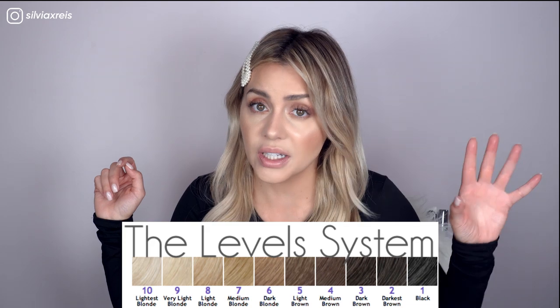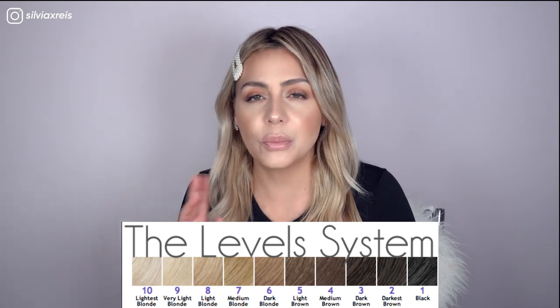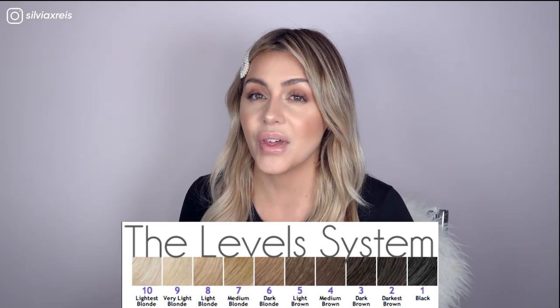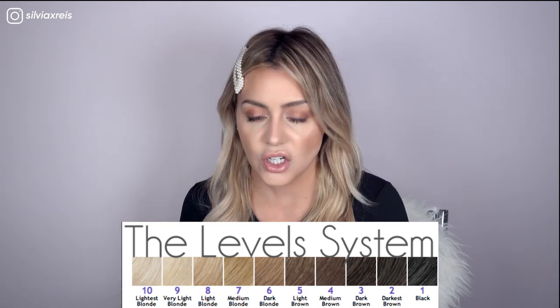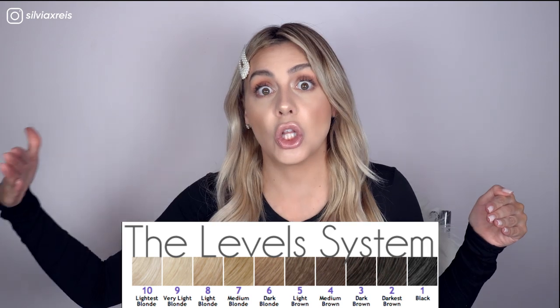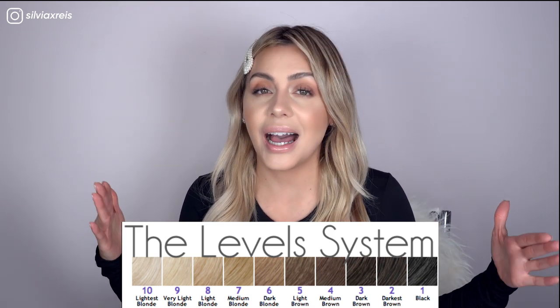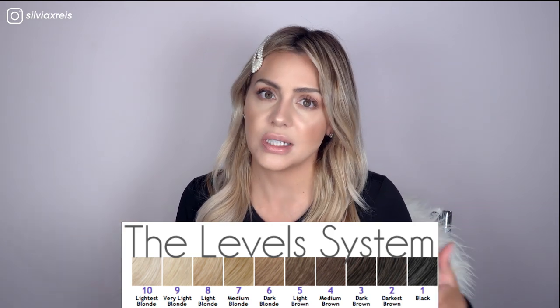The next step is to identify which level of hair you currently have — whether it's colored or your natural color — on a scale of 1 being the darkest black and 10 being platinum blonde. Brunettes normally hang out between level 3 and 5. If you're going to lighten your hair in a healthy way, you only want to lift about 2 to 3 levels per session. So if you're starting at a 2 or 3 and want to get to a 10, that's a lot of levels, and in one session it's going to be very difficult.